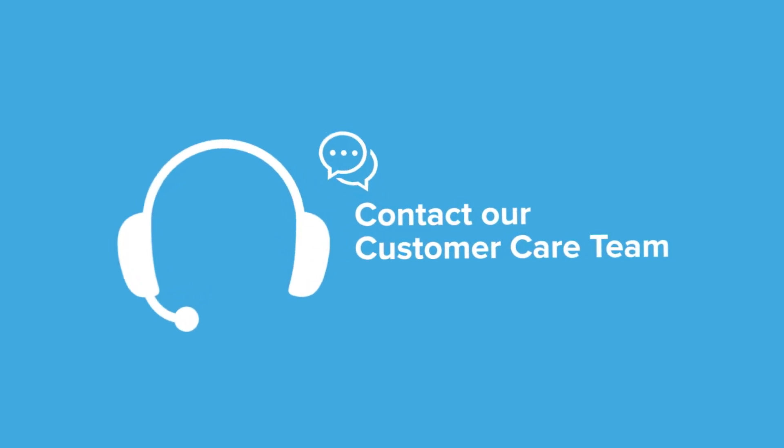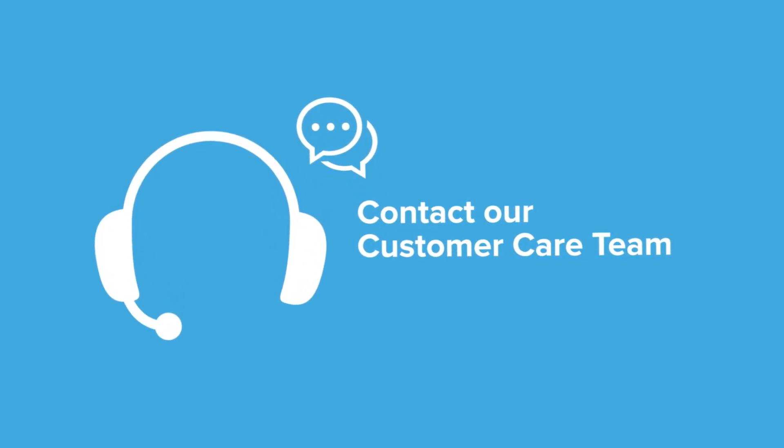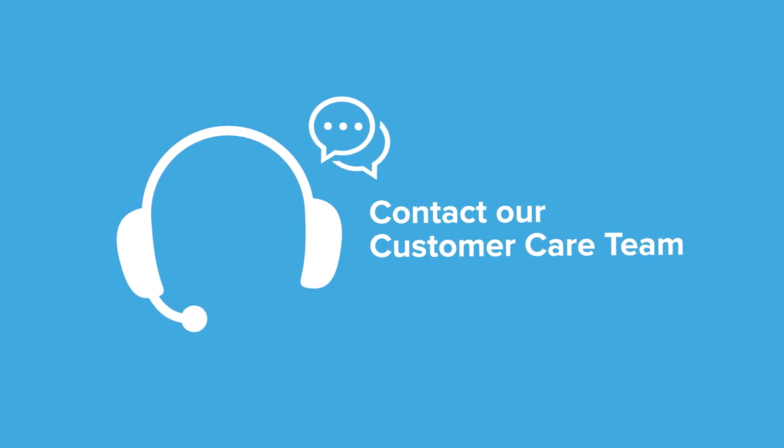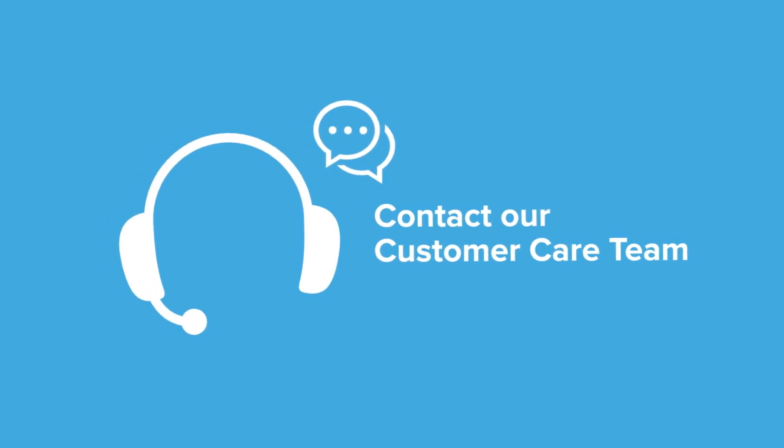We encourage you to contact our customer care team for additional information and assistance if you want to know more about how our genetic matching service could help you.